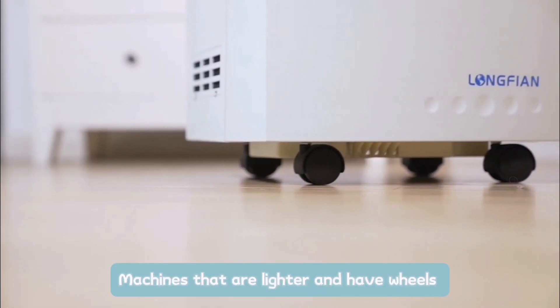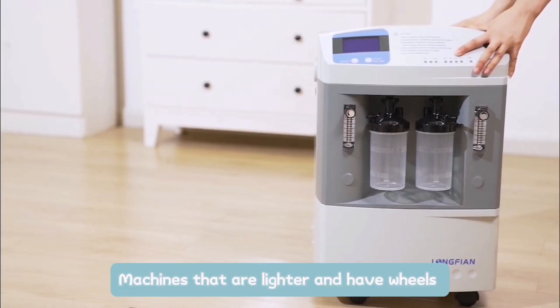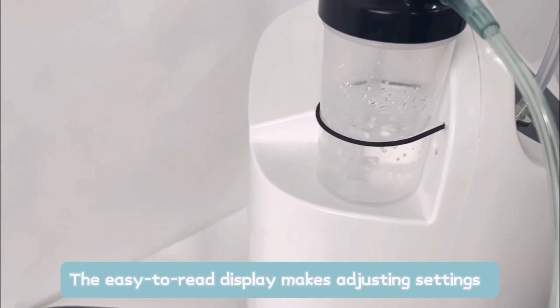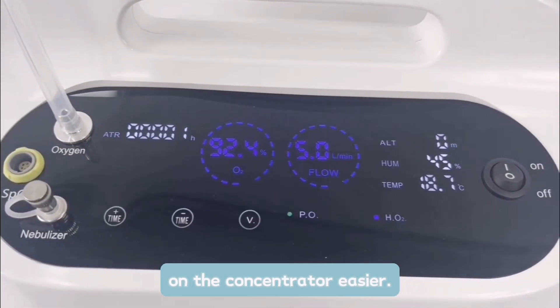Machines that are lighter and have wheels are easier to move around the home. The easy-to-read display makes adjusting settings on the concentrator easier.